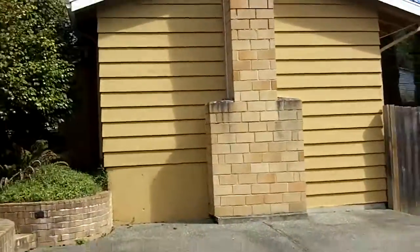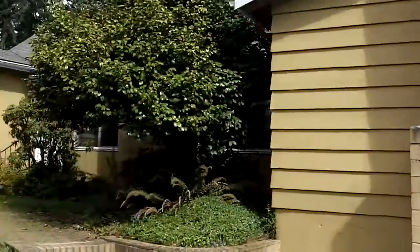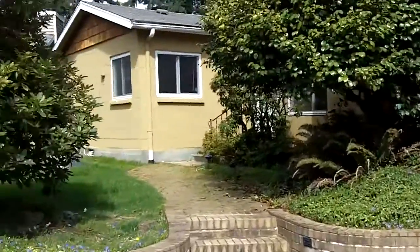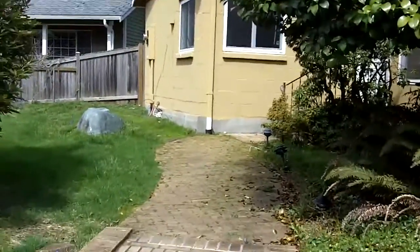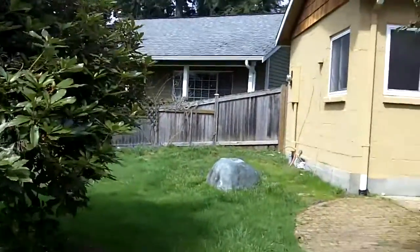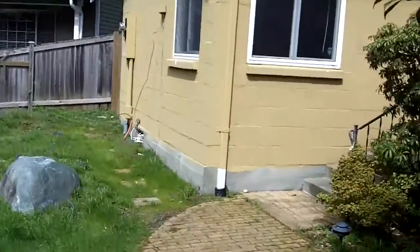This house was built in 1950. It's bank-owned, one story with a basement, on a quiet cul-de-sac right here in Finn Hill. It is bank-owned, so let's see what we find inside. What do we expect?